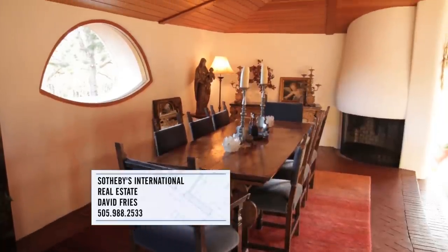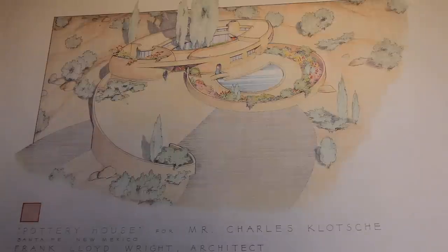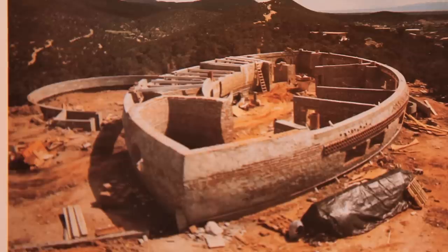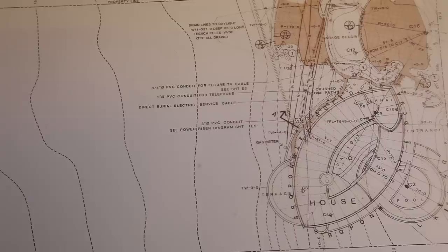It was designed for a man who died in World War II, so the plans were not completed. A developer bought the plans, then he went broke, the bank took it over, the bank went broke for a little while, and it was unfinished — and then my mother bought it. The house has four bedrooms, four bathrooms, a guest house, and a large garage.